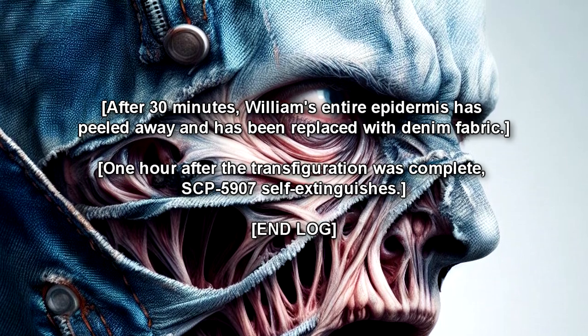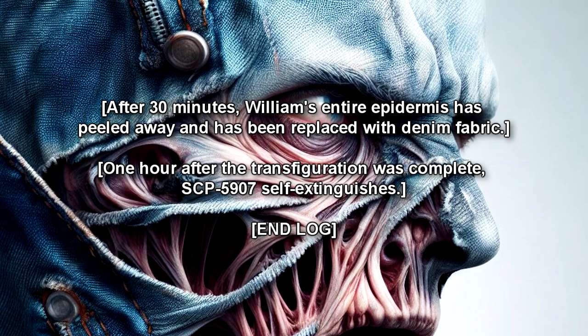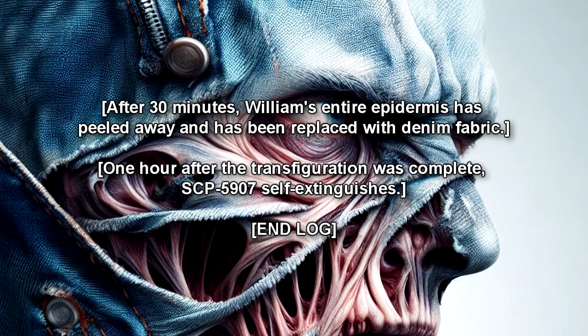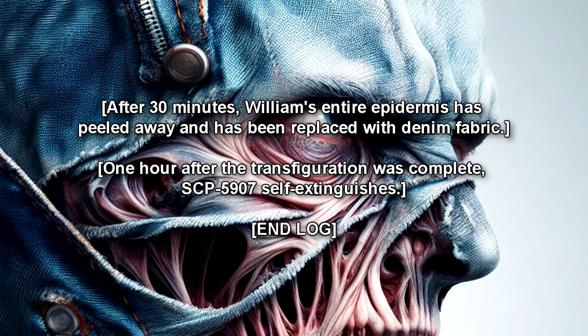After thirty minutes, William's entire epidermis is peeled away and has been replaced with denim fabric. One hour after the transfiguration was complete, SCP-5907 self extinguishes. End log.